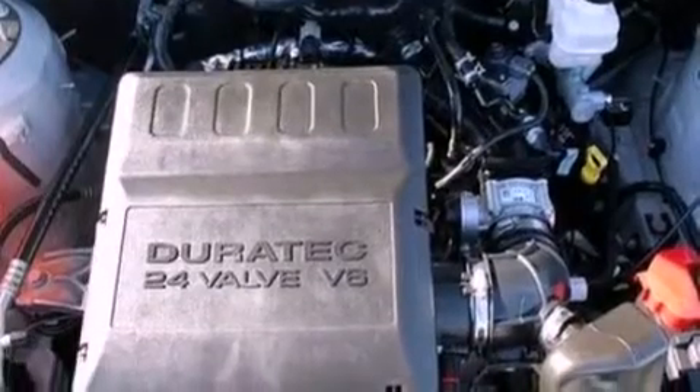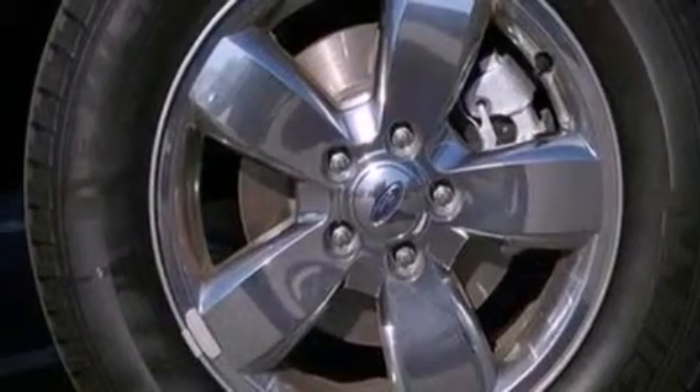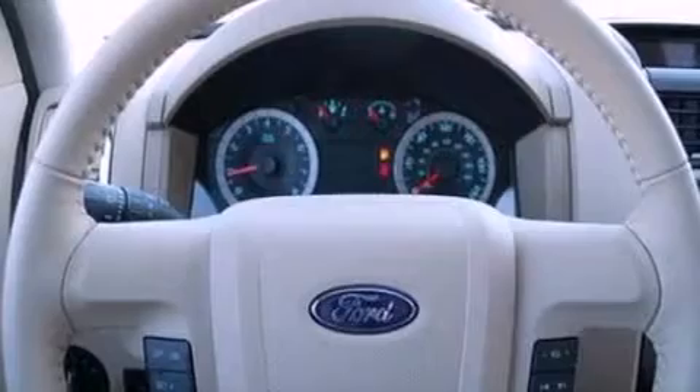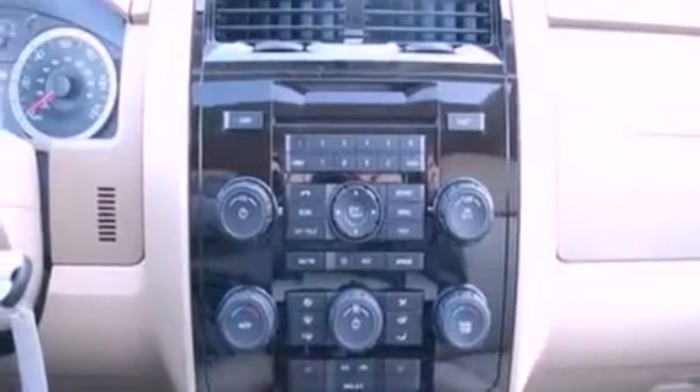The following features are also included: an auto-dimming rearview mirror, an external temperature gauge, a six-speaker audio system, leather seats, four-wheel independent suspension, front fog lights, roof rails, dusk-sensing headlights, an anti-lock braking system, and cruise control.